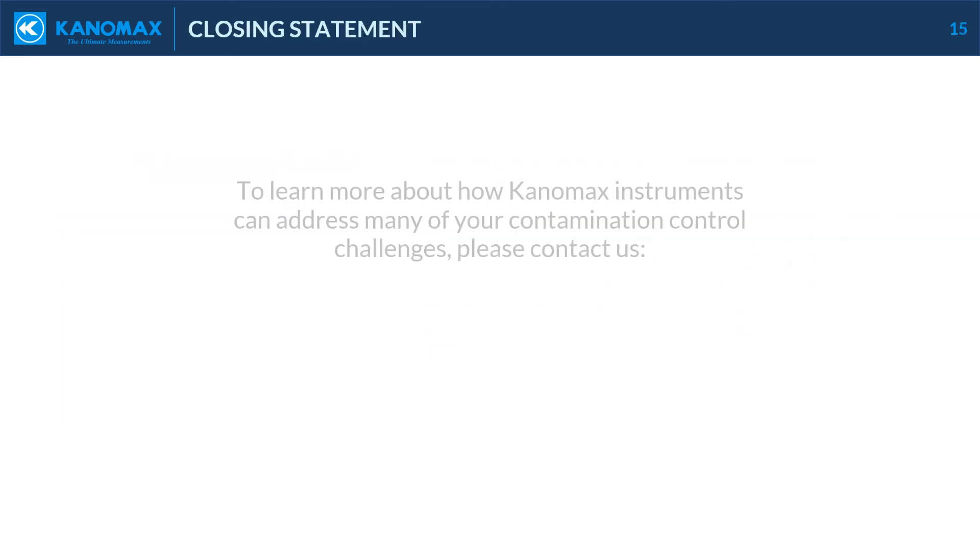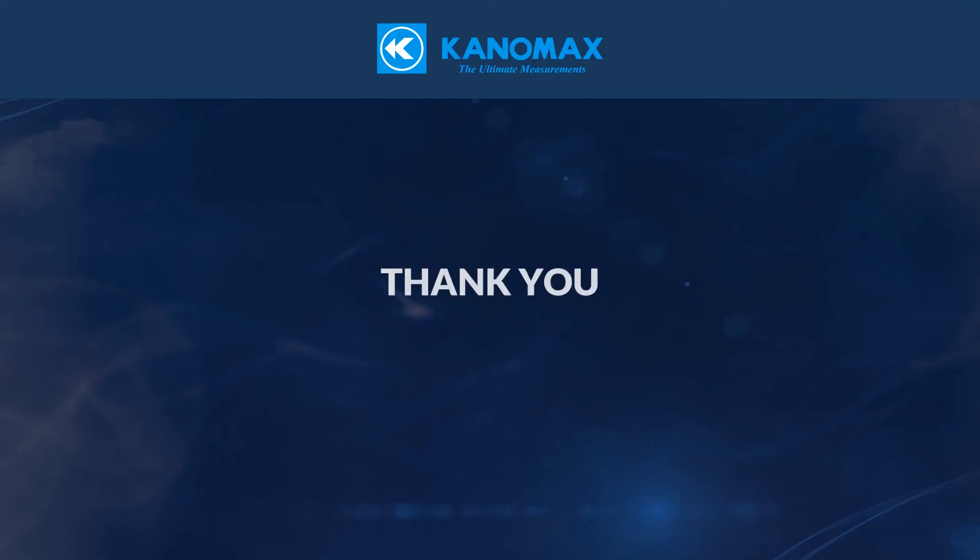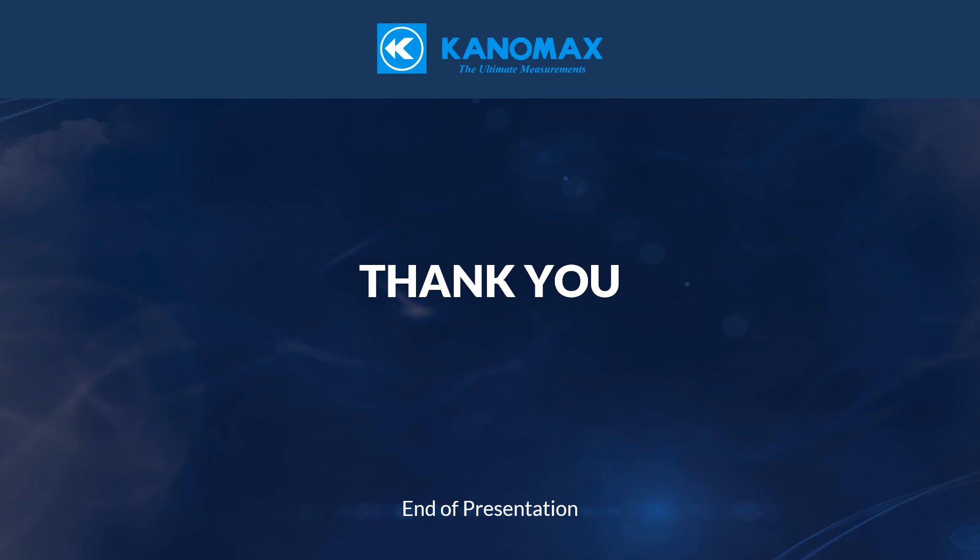To learn more about how Canomax instruments can address many of your contamination control challenges, please contact us online at www.canomax-usa.com, by phone toll-free at 800-247-8887, or by email at sales@canomax-usa.com. Thank you for joining this Canomax USA sales presentation for ESTEC Educon 2020. We appreciate your time and hope that we can solve your contamination and environmental control needs. Best wishes and be well.